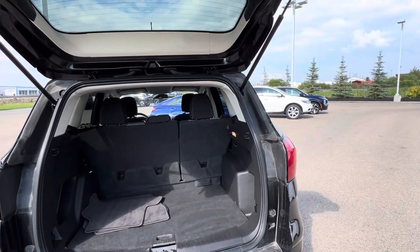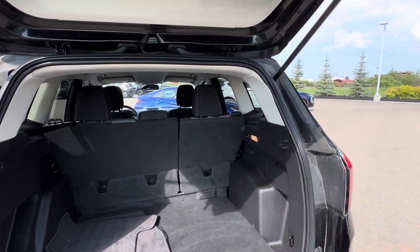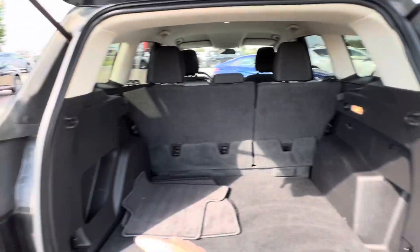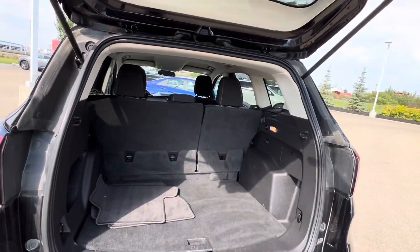Tons of room in the back seat. As you can see, it is a 60-40 bench there. And you've got a 12-volt plug-in as well as cargo hooks all throughout the rear trunk here.